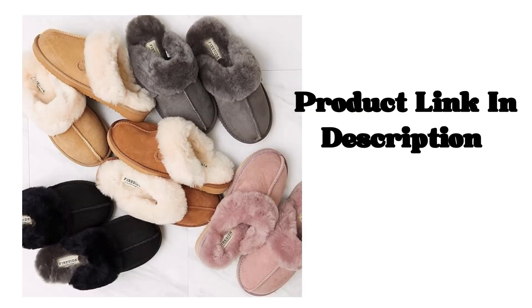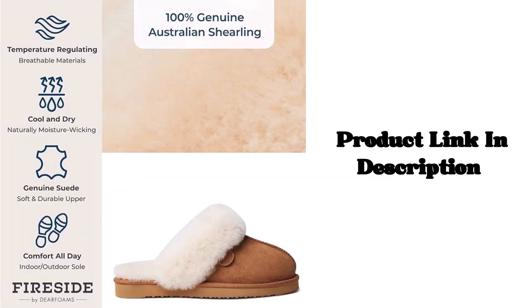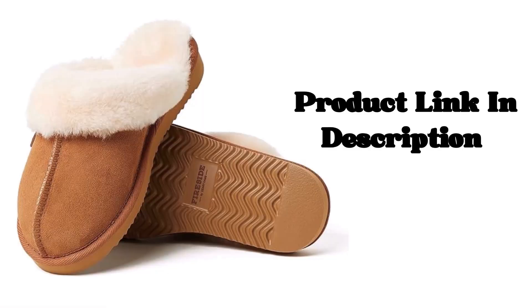Luxury for Everyone. Made with 100% Australian Sheerling, our Fireside Sheepskin Slippers and Boots Collection is crafted with everyday luxury in mind at an affordable price that is competitive with other slipper brands.